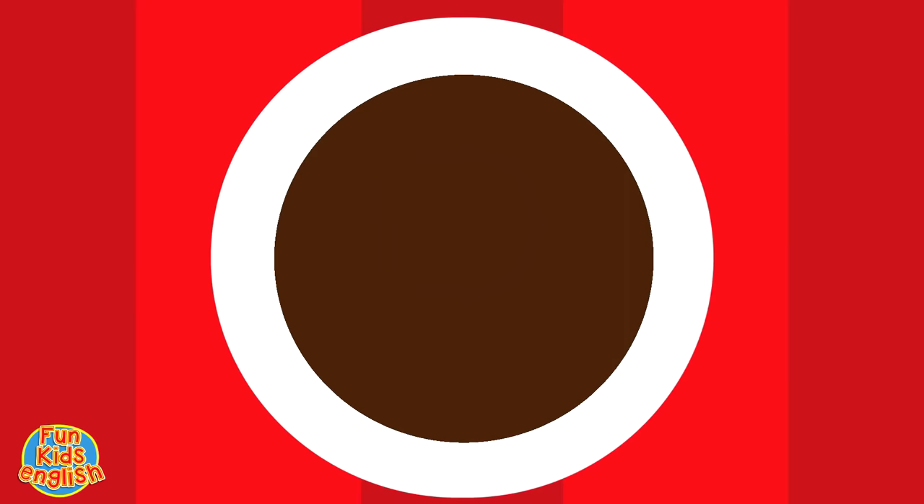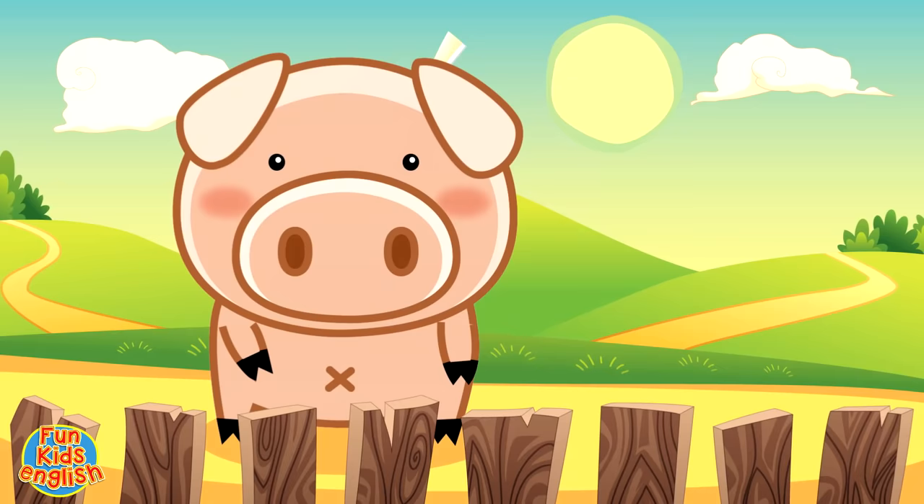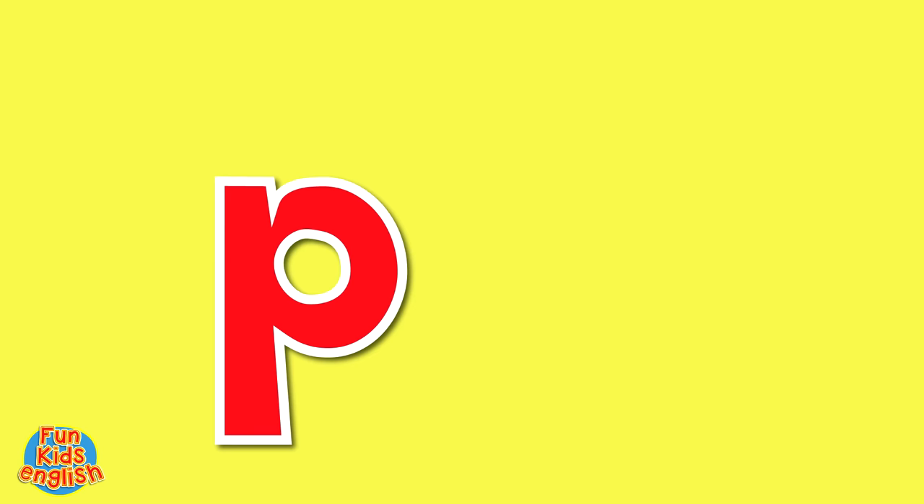It's a pig, it's a pig. Pig, pig, pig. It's a pig, it's a pig. P-I-K. How do you spell pig? P-I-K.